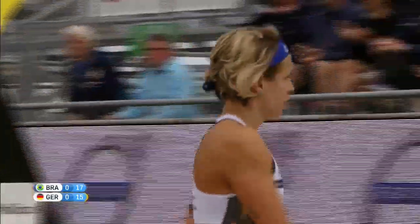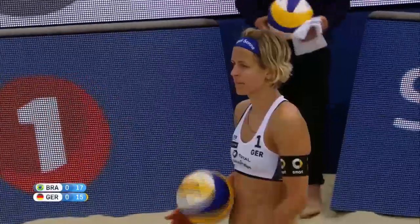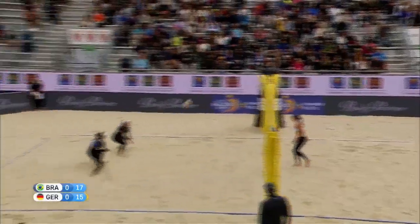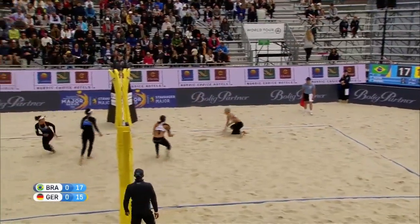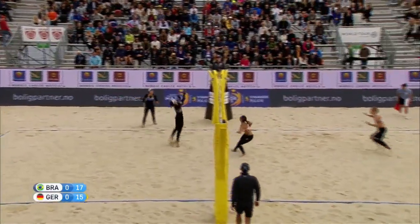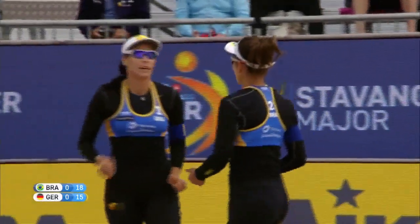You can't leave an open net with Laura Ludwig coming in like that. You run a fake block and the set is right on point — she's going to tee off and hit that ball as hard as she can. Ludwig needs a good service run here. Volkenhorst with a good set for Ludwig. A great save from Barbara who looks to finish — Brazil three points ahead at 18-15.